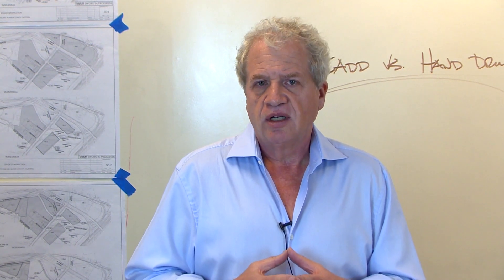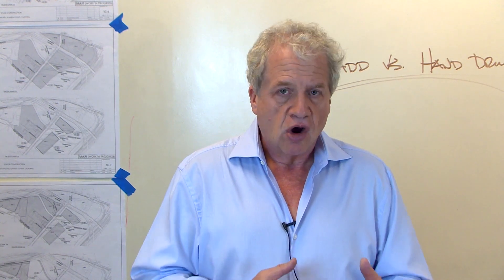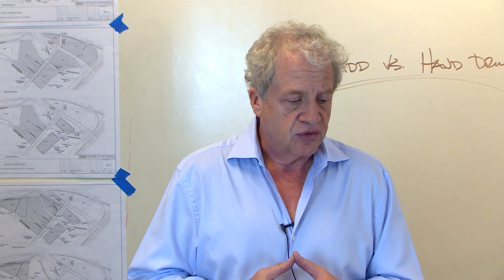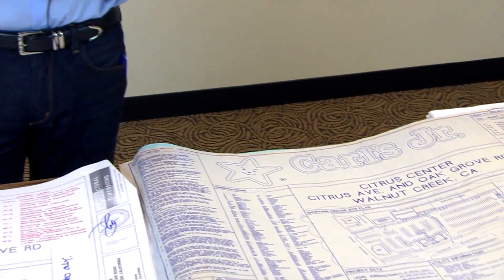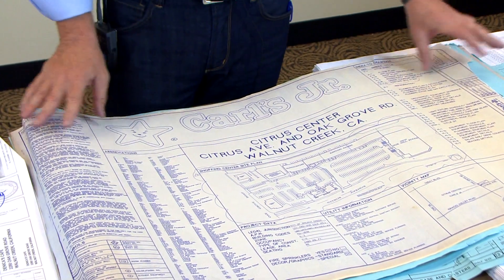The drawings we have here are two-fold sets. One is the original Carl's Jr. set of drawings which, believe it or not, looks like old blueprints — because they were. At the time this was done, computers were available, but the technology for plotting, copying, and printing wasn't as advanced. We were still doing blueprinting.